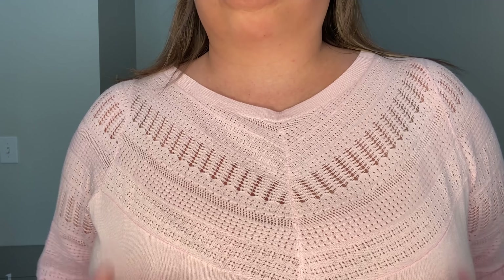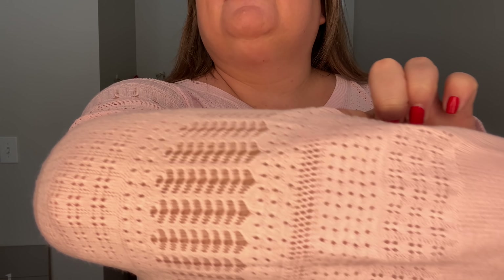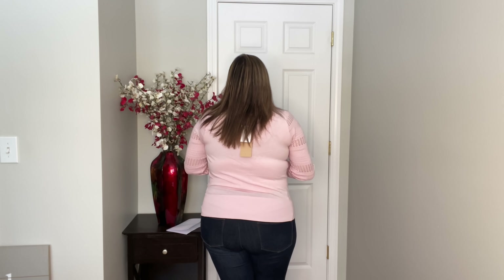I'm thinking about keeping this one. I want to come close so you can see the detail — the pointel detail and how it goes around the sleeves and down. There's also a really cute ruffle detail at the wrist area. You guys know I love a good sleeve detail. The pointel detail does stop at the shoulder area and doesn't go around the back. The color is really pretty and it would be great for around Easter time. I'm thinking about keeping this one for those days where we don't need a heavy sweater but still need something.